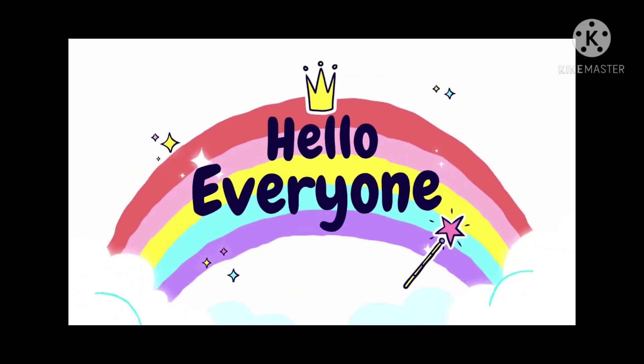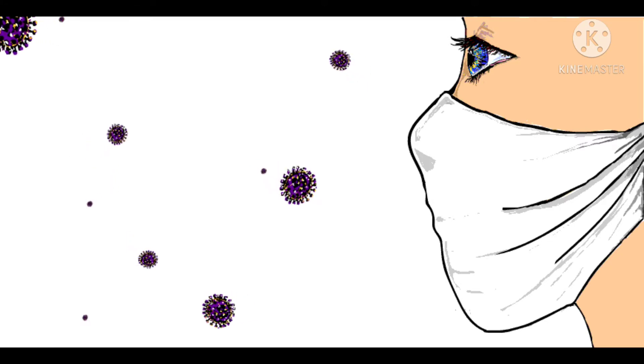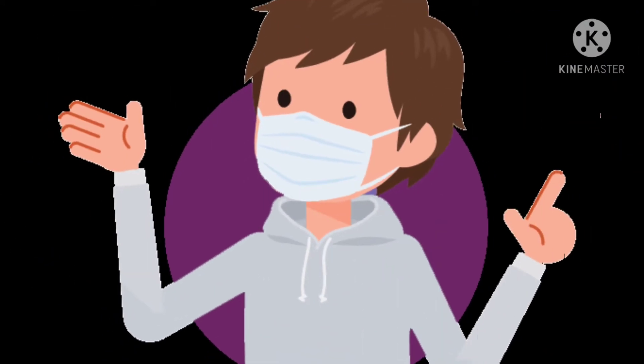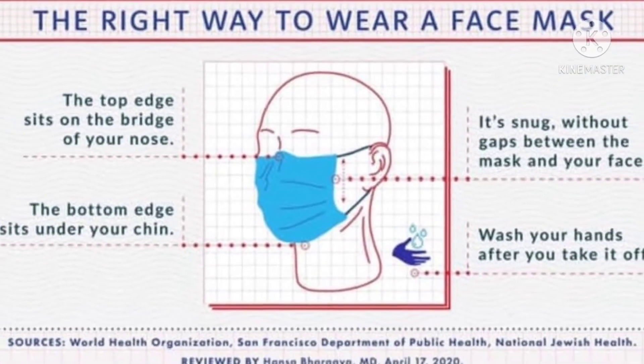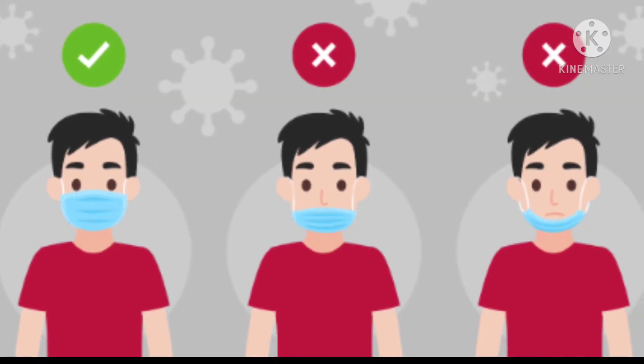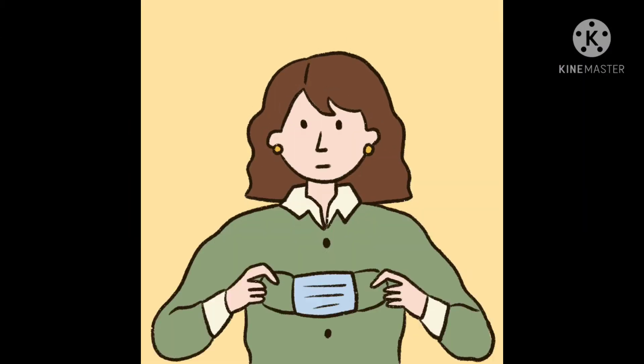Hello everyone, welcome to our channel. In this video I am going to explain the right way to choose a mask. Whenever we select a mask, the mask should completely cover the nose as well as the mouth, it should not have any gaps, and it should fit snugly. There are basically different types of mask.